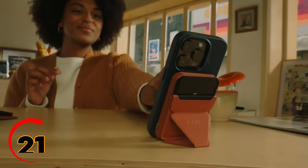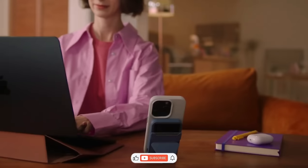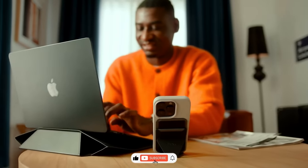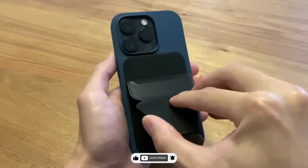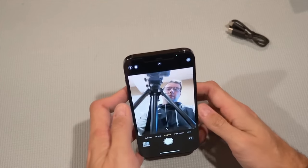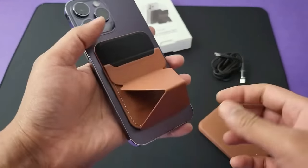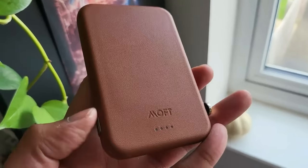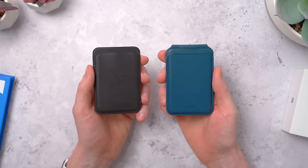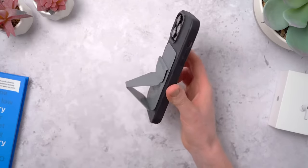Have you ever been frustrated by the lack of stability when taking photos or videos on your phone? Look no further than the SnapStand PowerSet. This innovative gadget provides a versatile and sturdy tripod for your phone, making it the perfect tool for capturing those hard-to-get shots. It's easy to set up, compact for on-the-go use, and comes with a remote control for even more convenience. With its sleek design and multiple color options, it's sure to turn heads wherever you go.